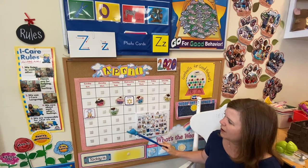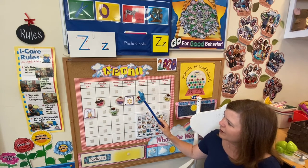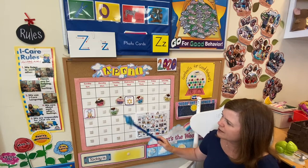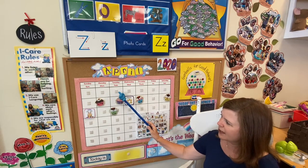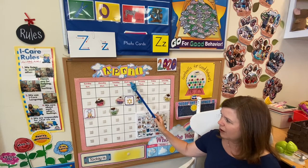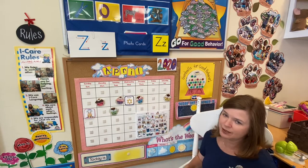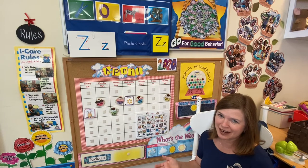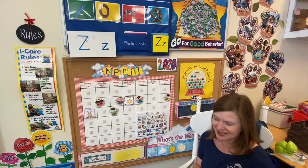We'll continue on these weeks ahead, but we have to start at the top. We know that just because March ended yesterday on a Tuesday, that today is going to be Wednesday. And what number is it, boys and girls? It's easy peasy, lemon squeezy — if it's the first day of April, what number is it? That's right, it's number one!